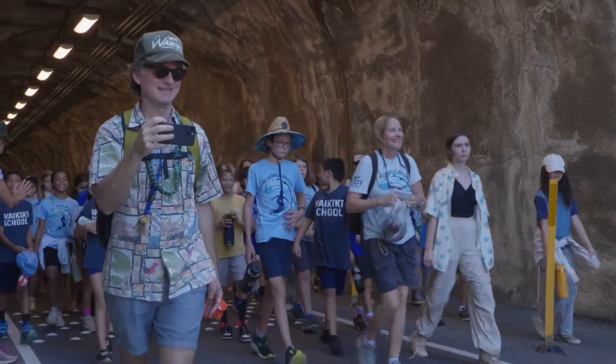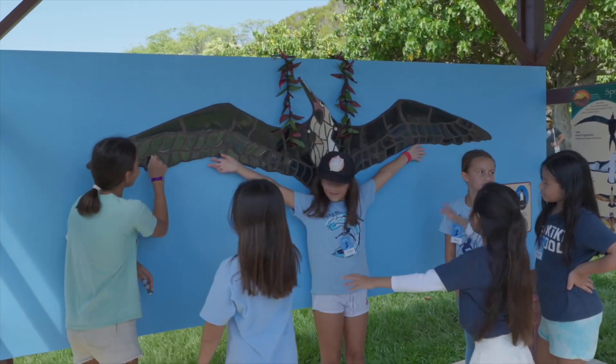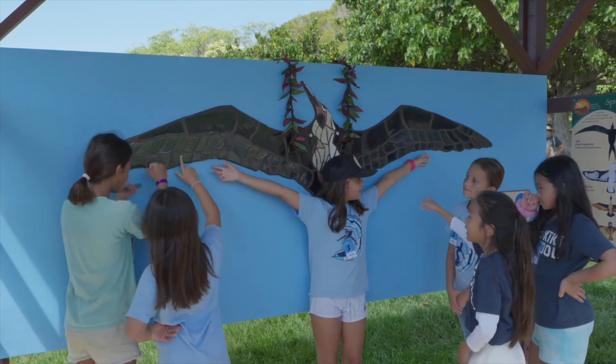Our third graders made an EvaBird mosaic that's got a seven and a half foot wingspan. The idea was to hold your arm length out and realize how big the EvaBird, a native seabird we have here, is.